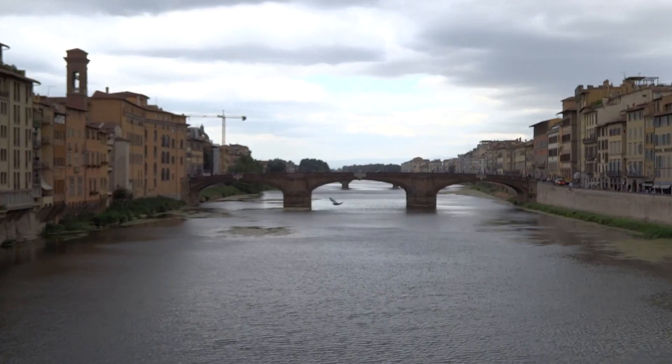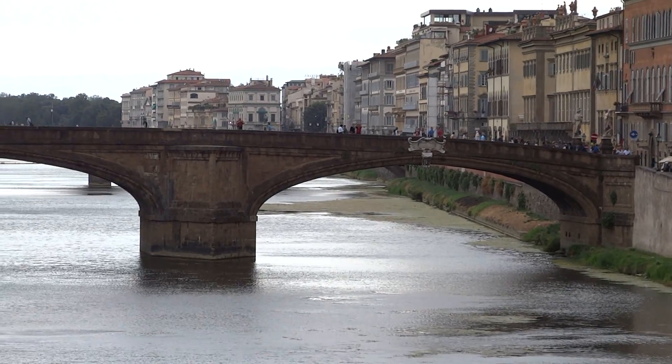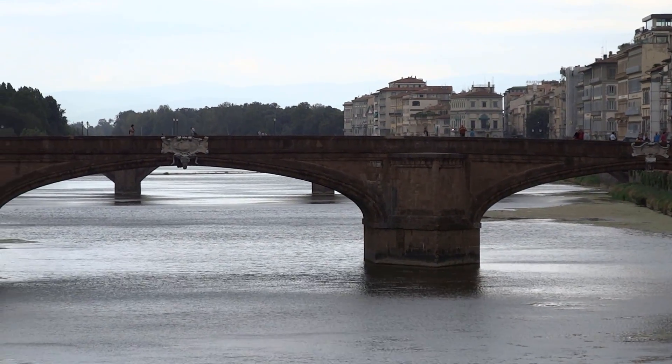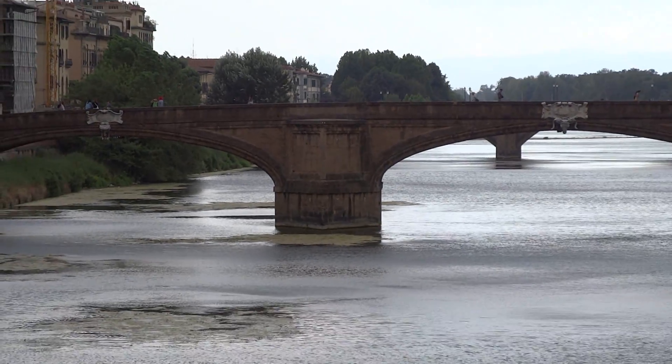This bridge really has quite a history. During World War II, Italy bartered to have this bridge saved so the Germans didn't wreck it before they left the country. It is the only bridge that survived World War II.